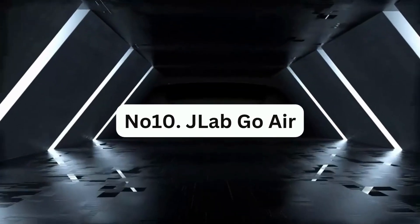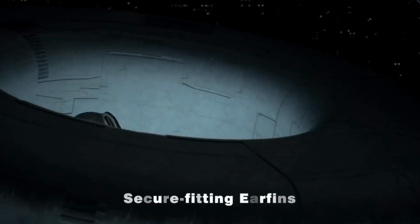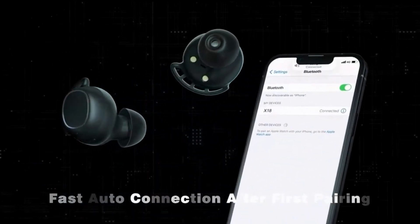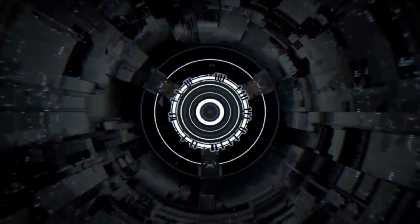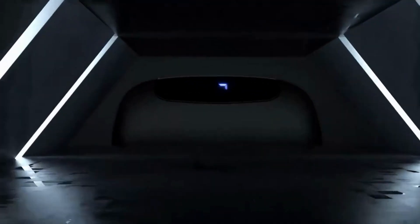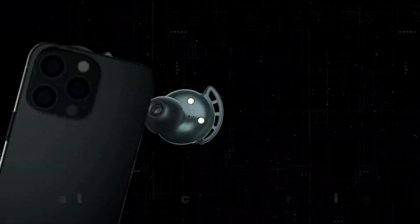Number 10: JLab Go Air. This is a budget-friendly option for wireless earbuds with up to 5 hours of battery life on a single charge, or up to 21 hours when used with the included charging case. One standout feature is the built-in USB-A charging plug on the case, which eliminates the need for a separate charging cable and provides added convenience.